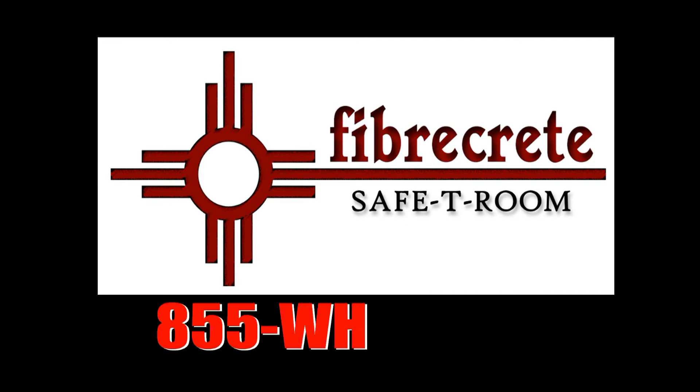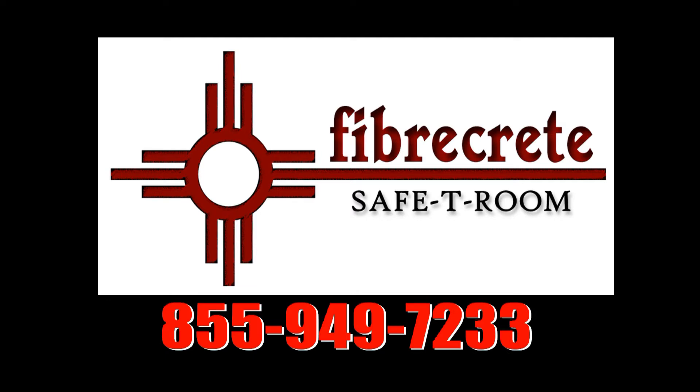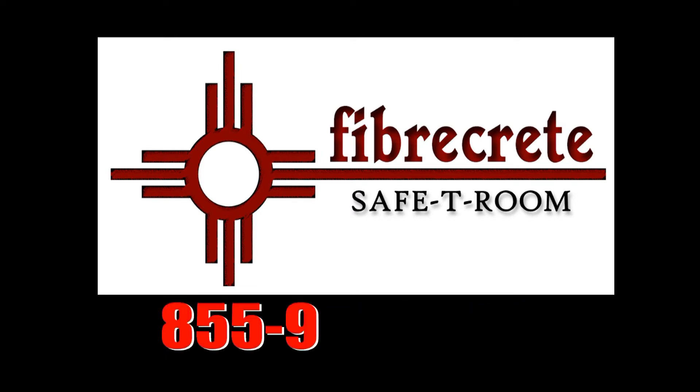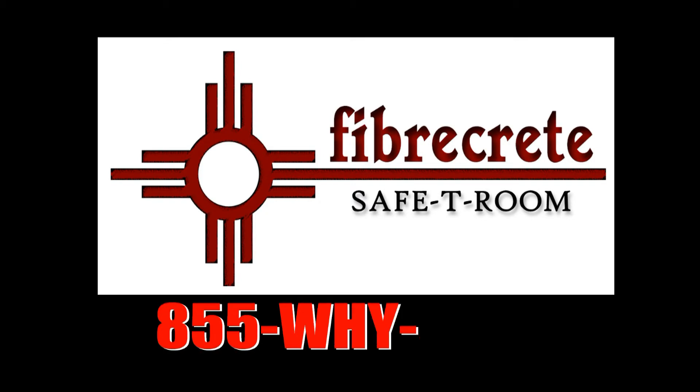Call today at 855-YSAFE. That's 855-949-7233. Call and protect your family with a safety room by Fibercrete today.